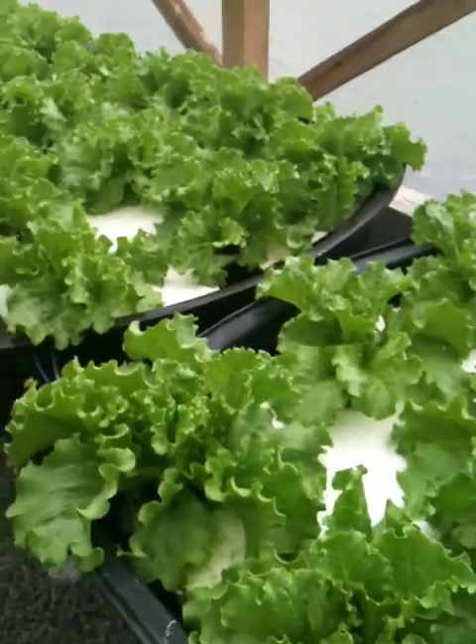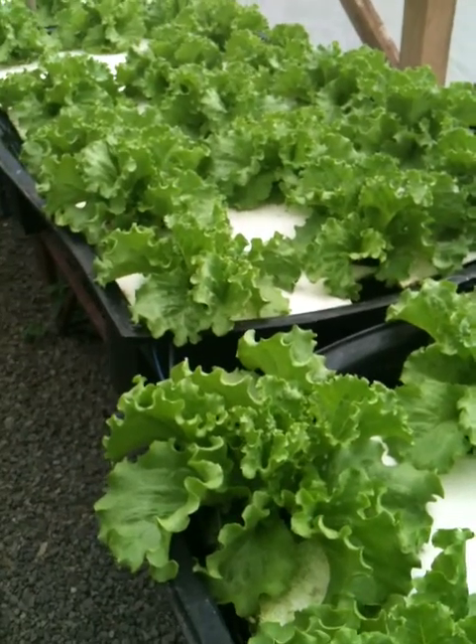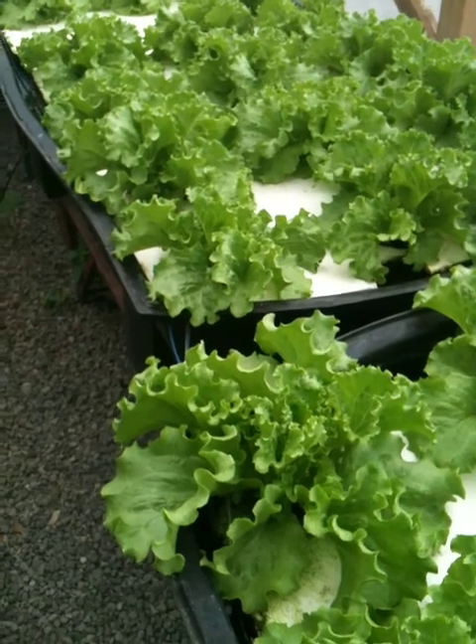Today is Sunday, August 26th. Here are my lettuces in my floating raft system — the floating raft portion of my aquaponics system.